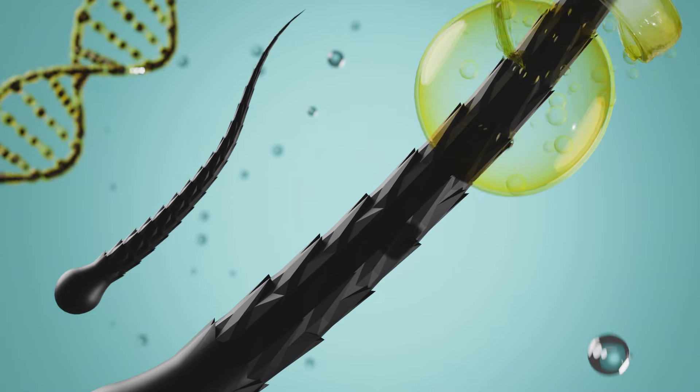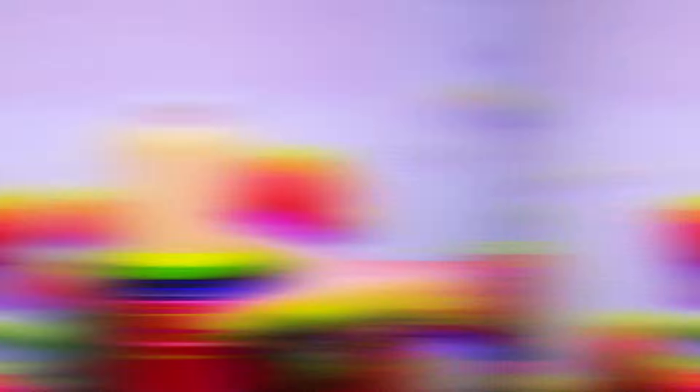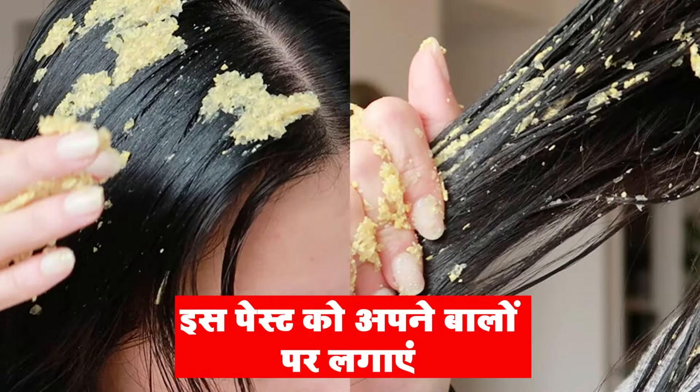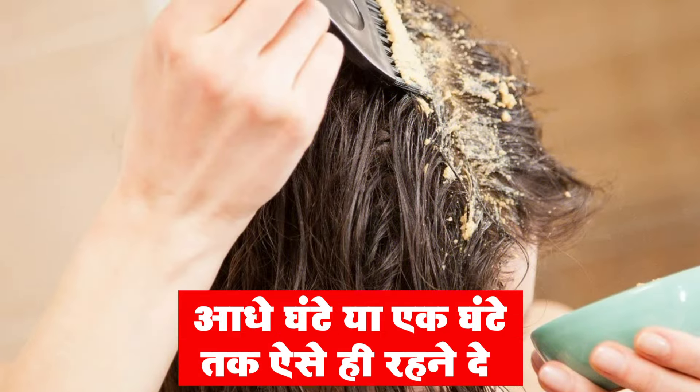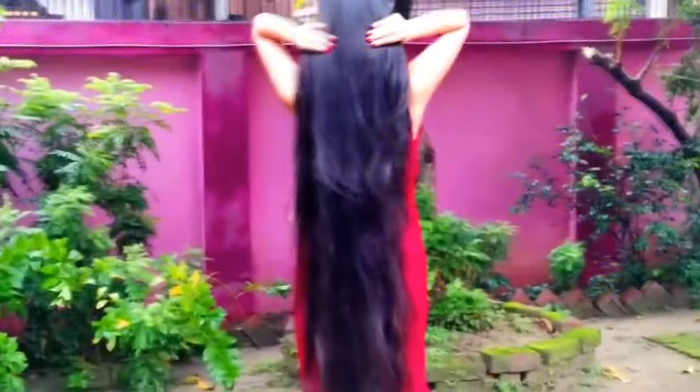Methi also nourishes your scalp and maintains the pH level of your scalp. In a glass of water, soak the seeds and then grind them to make a paste. Apply it directly to your scalp and leave it for half an hour. After that, do your normal shampoo and conditioner. Do this twice a week for a month and your dandruff will stop.